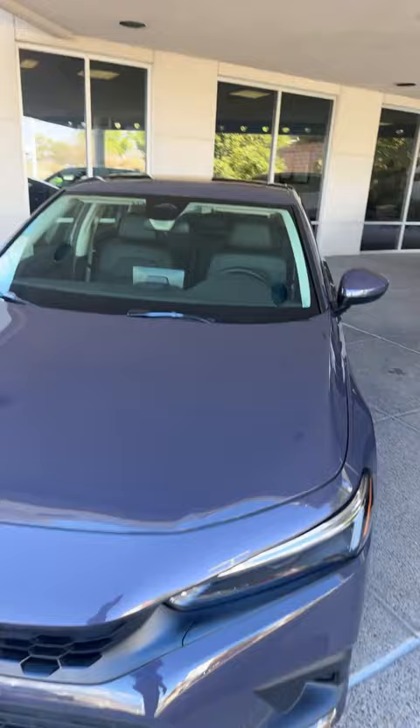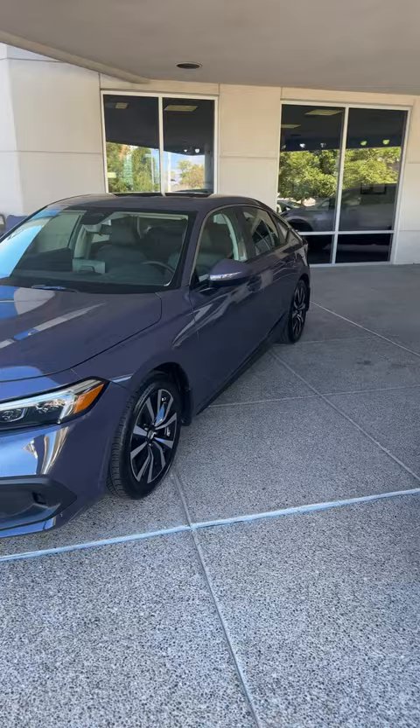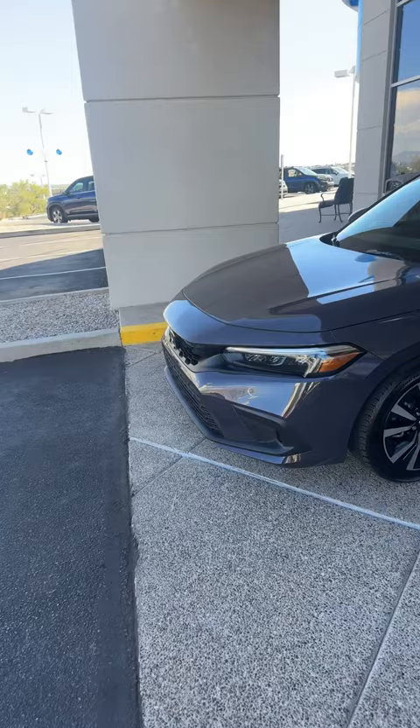It's very low production as well, especially in the EX-L and especially the Sport Touring. Actually, I've only seen about two or three Sport Tourings in this color, and this is the second EX-L I've seen in this color. Look at that.